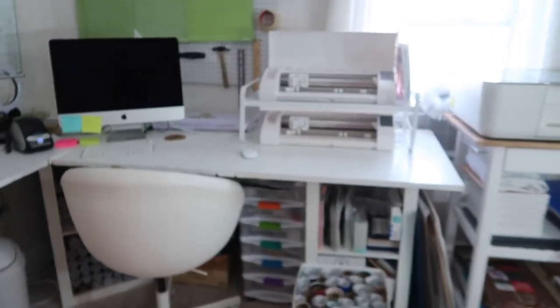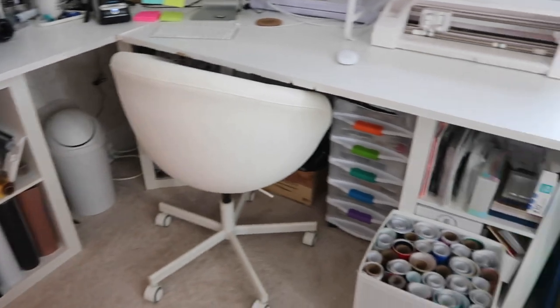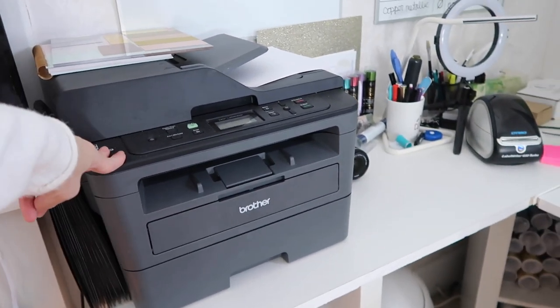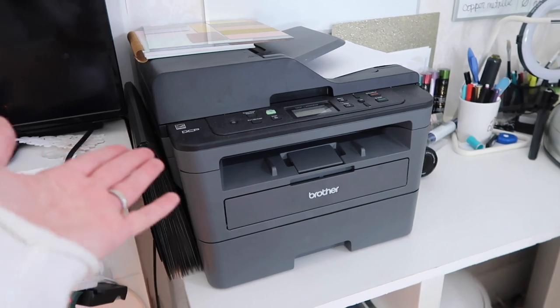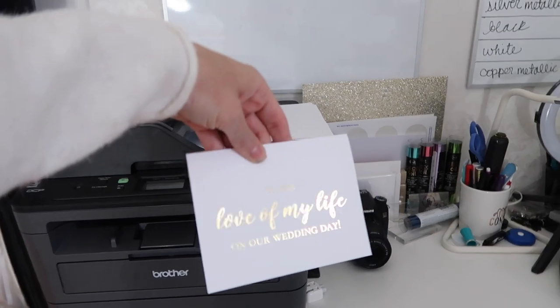Let's go into the main desk area. On top we have this laser printer that I got for Christmas — Nick got it for me our first year married, very romantic, but it's what I asked for. I wanted to start getting into foiling, which is why I have a Mink machine to foil cards or anything like that.